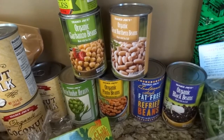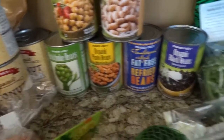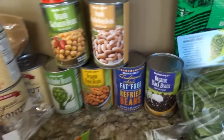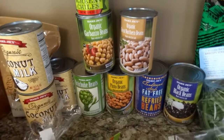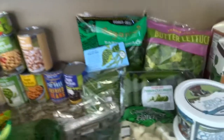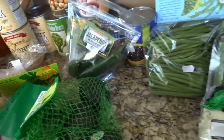Another thing you can get at Trader Joe's is a great selection of beans. I got garbanzo beans, northern beans, pinto beans, black beans, and refried beans. I do a lot of dried beans myself, but when you're going to have a really busy week it's nice to have some canned beans. I also got green chilies because they taste good in everything.